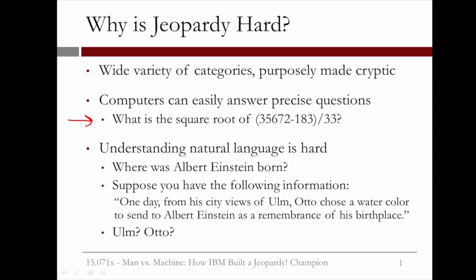As an example, suppose we ask Watson to answer the question: where was Albert Einstein born? Stored in its database, Watson might have the following information: 'One day, from his city views of Ulm, Otto chose a watercolor to send to Albert Einstein as a remembrance of his birthplace.' As a human, we can probably figure out that the name of the city is Ulm. But this is a hard sentence to parse. How would you tell a computer that Albert Einstein was born in Ulm using just this sentence?